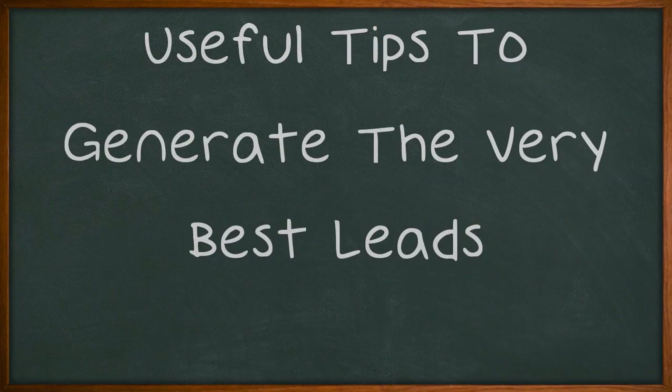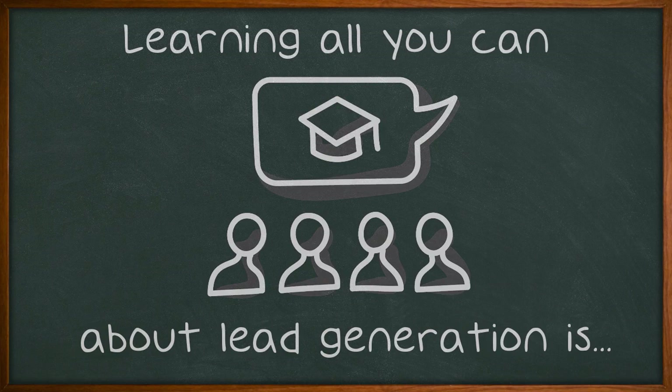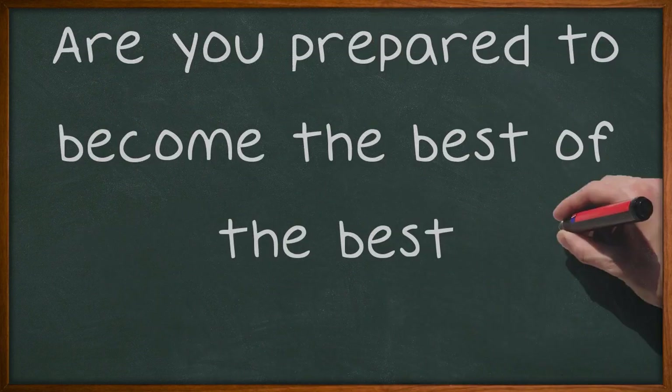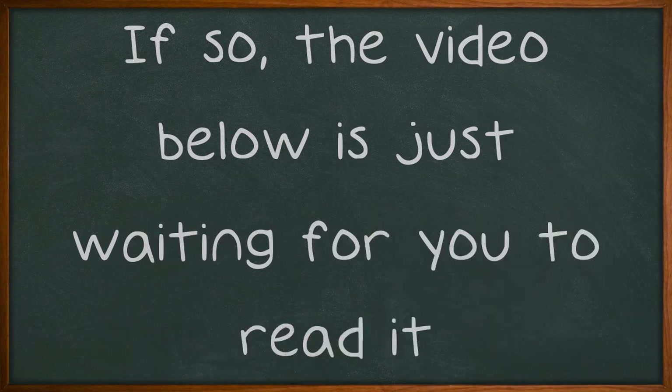Useful tips to generate the very best leads. Learning all you can about lead generation is what will set you apart from the competition. Knowledge is power, especially when it comes to the field of sales. Are you prepared to become the best of the best? If so, the video below is just waiting for you to read it.